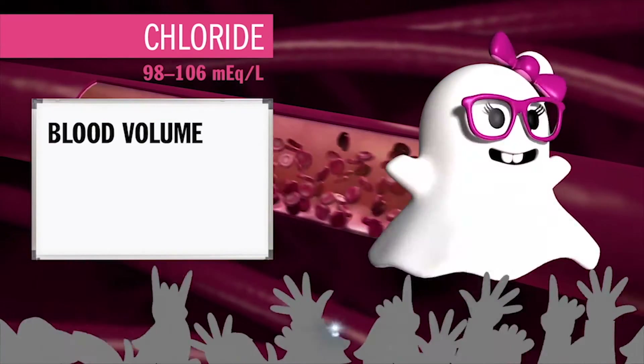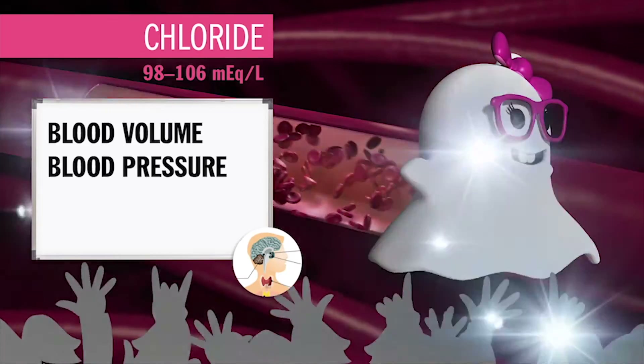Chloride's main function is to help her sister salty sodium, so chloride functions in a very similar way sodium does — maintaining blood volume, blood pressure, and the pH balance of your fluids. That wraps it up here for Magic Mike — back to you in the studio. Now that we know all the electrolytes and their values, how are we going to memorize all these values? Let me show you a little trick in this next segment I call the memorization trick for electrolytes.